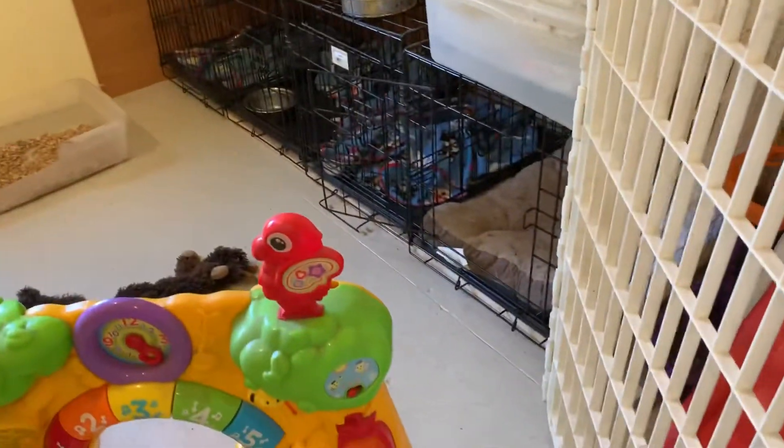We've got a couple of litter boxes. They do have a crate — this is Hopi's crate. They can go in there if they want to take a nap.